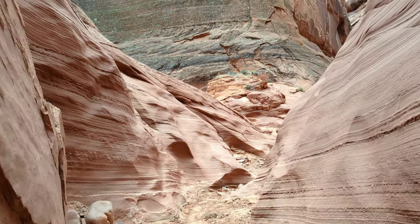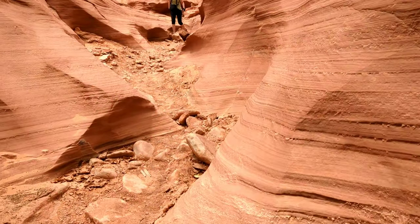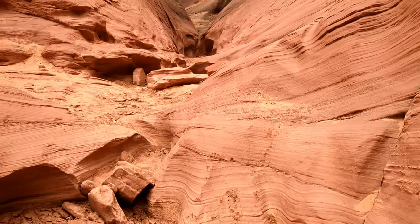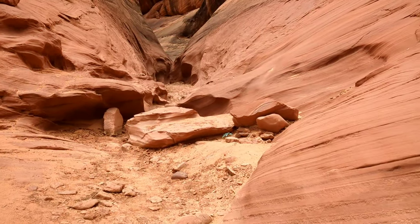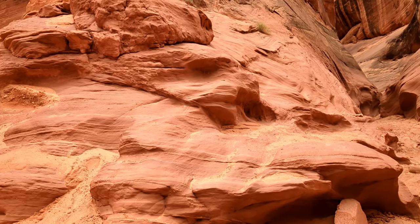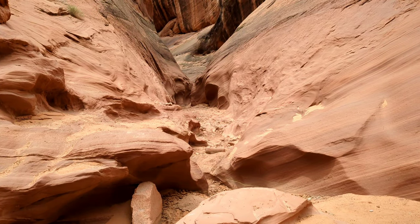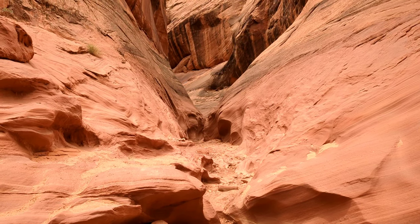Emerging from the canyon and getting to the split. You can go left over here, or you can go to the right and explore some more, going as far as you want.